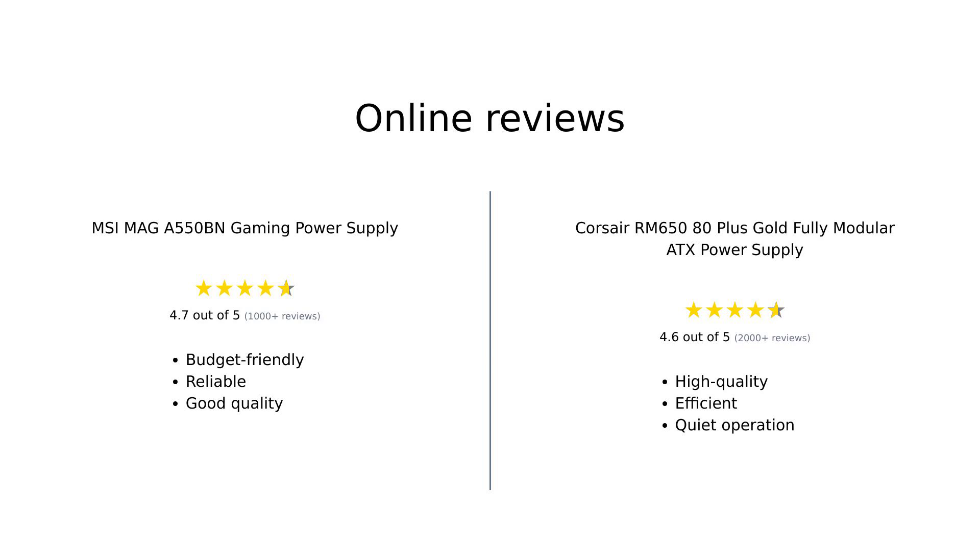Overall, the MSI MAIGA 550BN is well regarded for its value and performance in budget builds, while the Corsair RM650 is celebrated for its efficiency, quiet operation, and premium features. Both are solid choices depending on your needs.